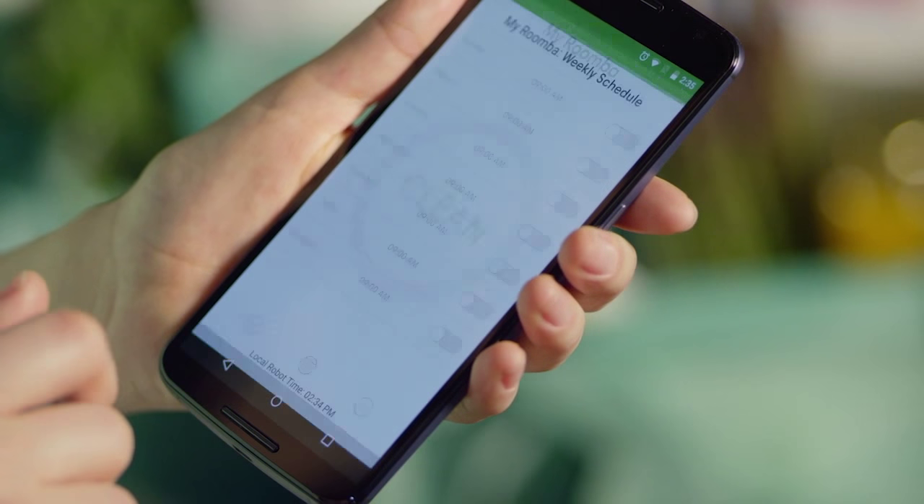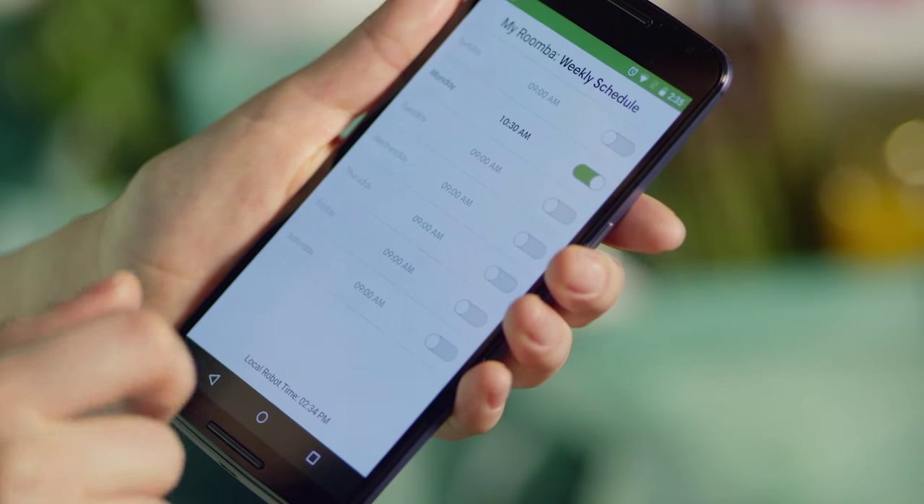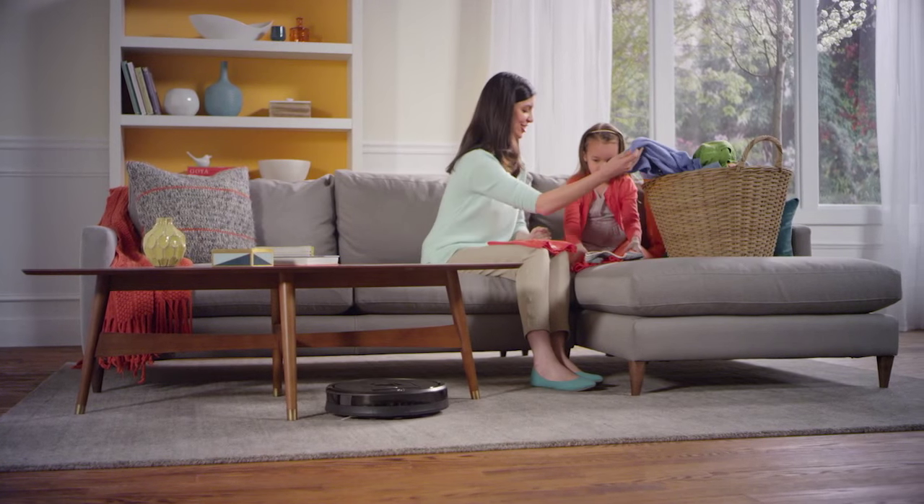And remember, Roomba can be scheduled to clean easily from the iRobot Home app up to 7 times per week, even when you're not home. You can do what you need to do, and Roomba will do the vacuuming for you.